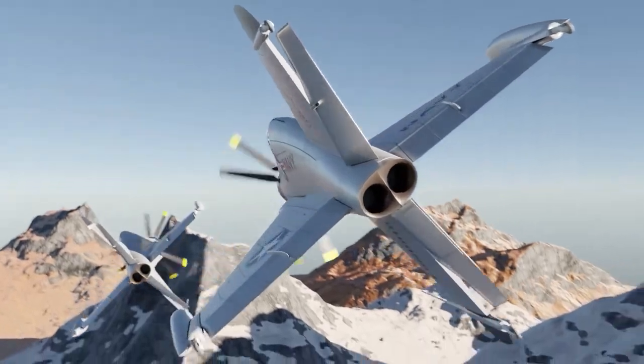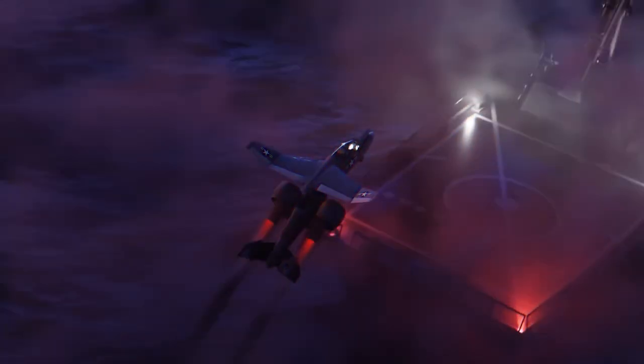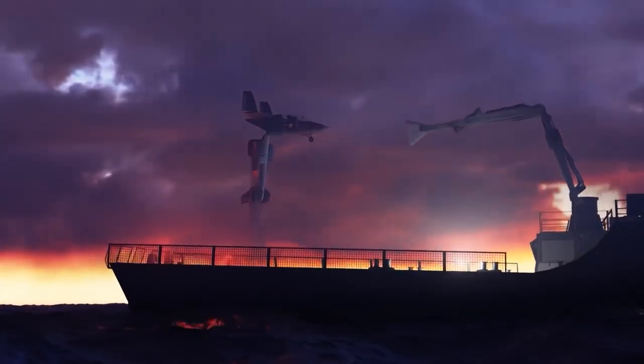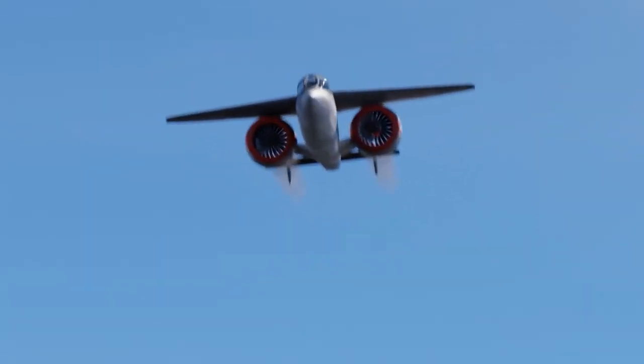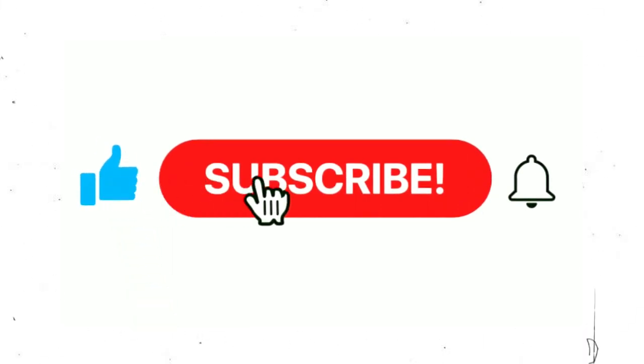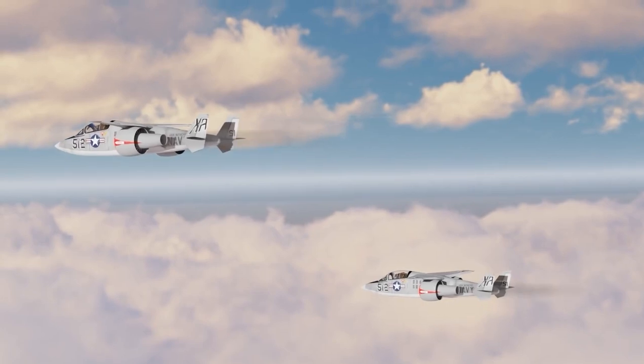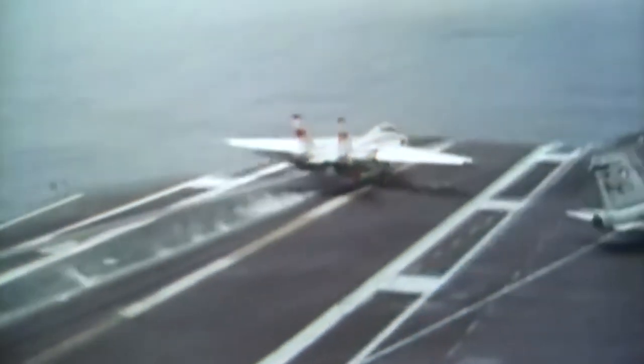Hey guys, welcome to our channel Future Warplanes, where we tell you about military fighter jets, military drones, and military planes — from the currently famous in the air to the most advanced around the world. Stay with us till the end of this video so you don't miss out on any of this information, and don't forget to subscribe and click on the bell icon.